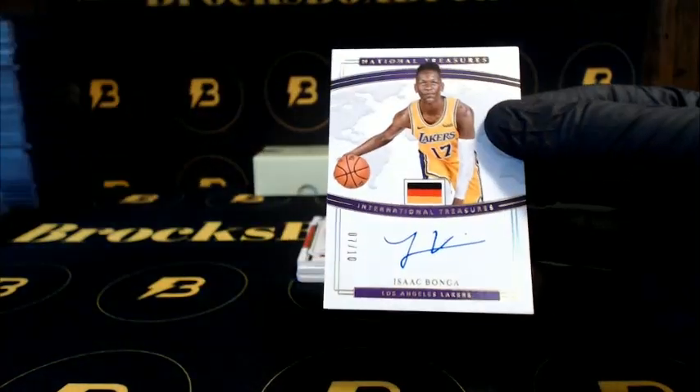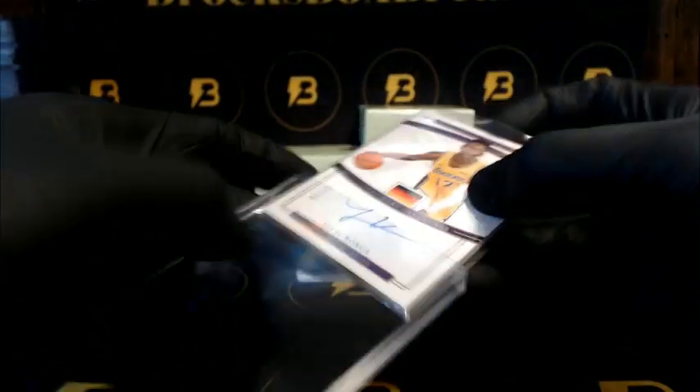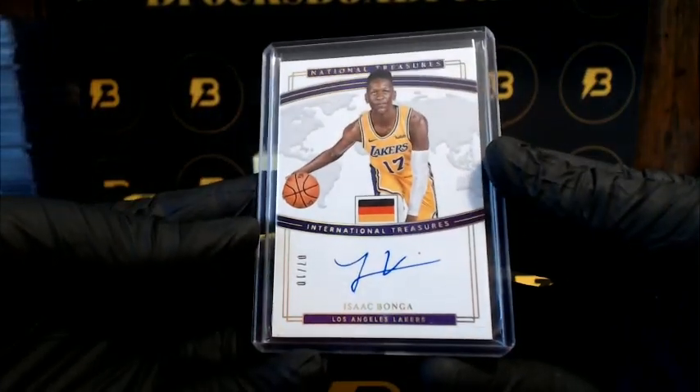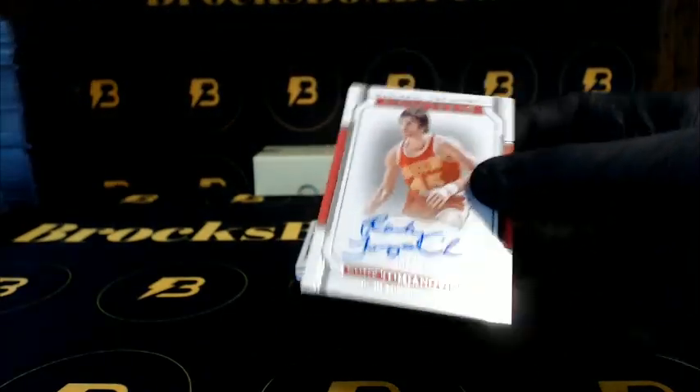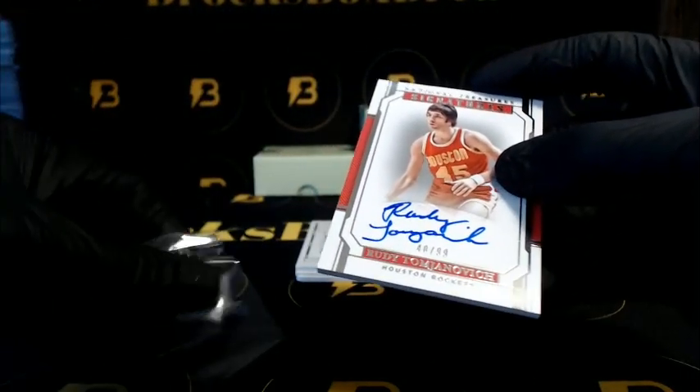We got Bongo going out to the Lakers, out of ten, International Treasures. Tom Janovich going out to the Rockets — nice on-card auto to 99.